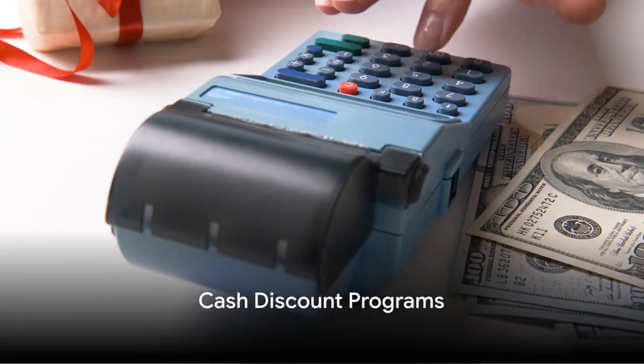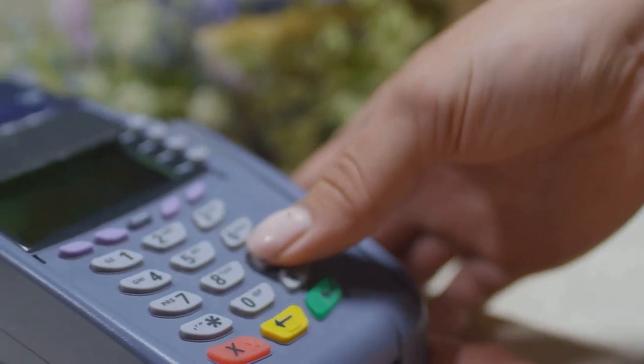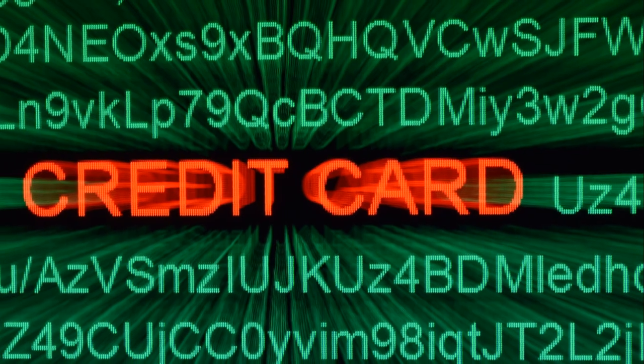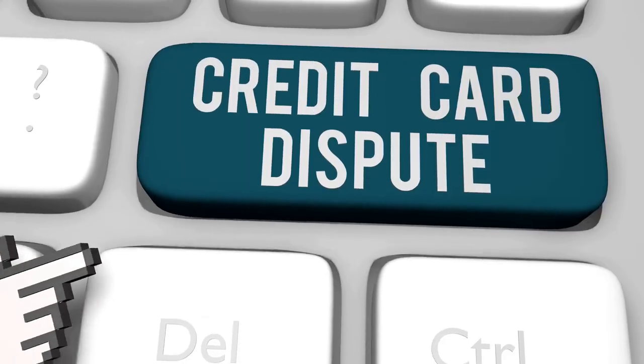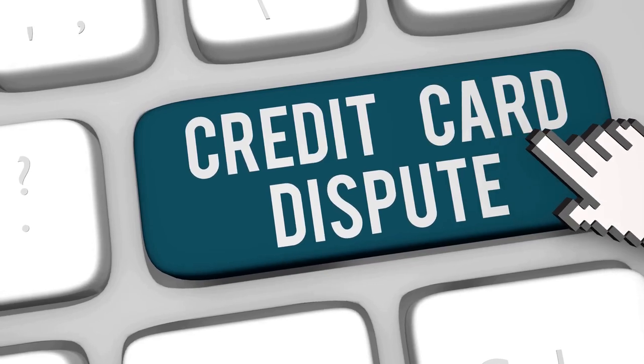Imagine a world in which cash is king. In this realm, cash discount programs rule. These programs offer a discounted price to customers who pay with physical cash — think of it as a reward for those who choose to pay with good old-fashioned bills and coins. These programs effectively eliminate the need for credit card processing fees and reduce the risk of chargebacks.